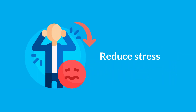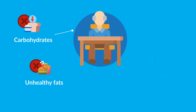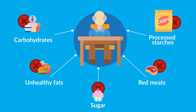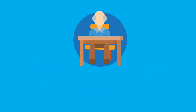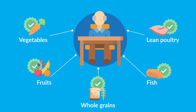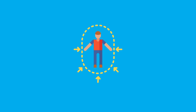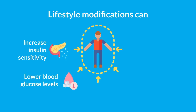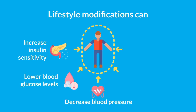To overcome insulin resistance, exercise regularly, reduce stress, get enough sleep, and eat a healthy diet by limiting carbohydrates, unhealthy fats, sugar, red meats, and processed starches. Instead, opt for whole foods like vegetables, fruits, whole grains, fish, and lean poultry. Over time, these lifestyle modifications can increase insulin sensitivity, meaning reduced insulin resistance.